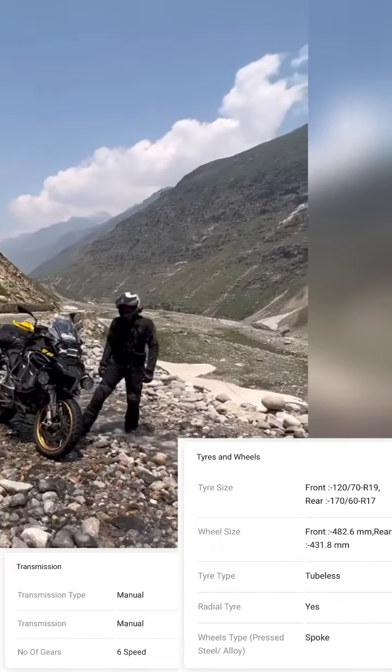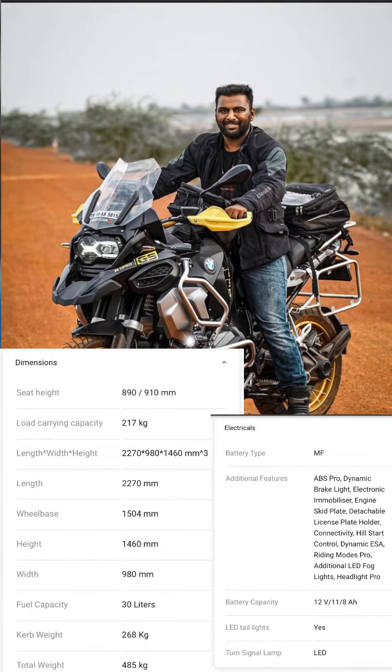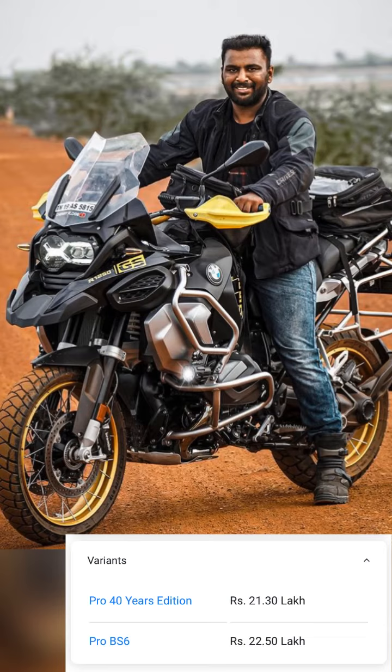Rear tire 170/60 R17, tubeless tire, spoke wheels. Length 2270 millimeters. Additional features include ABS Pro, all LED lights, fog lights, connectivity. Available in multiple variants.